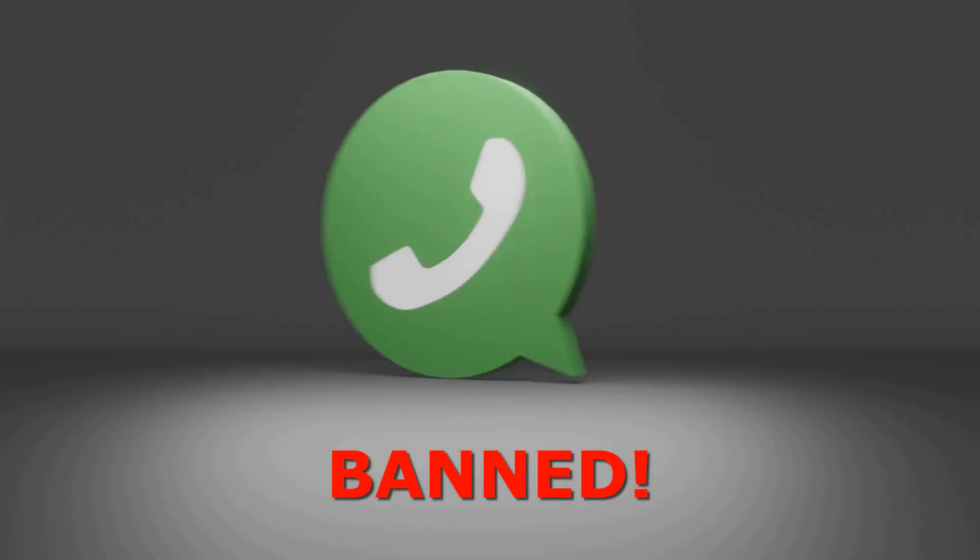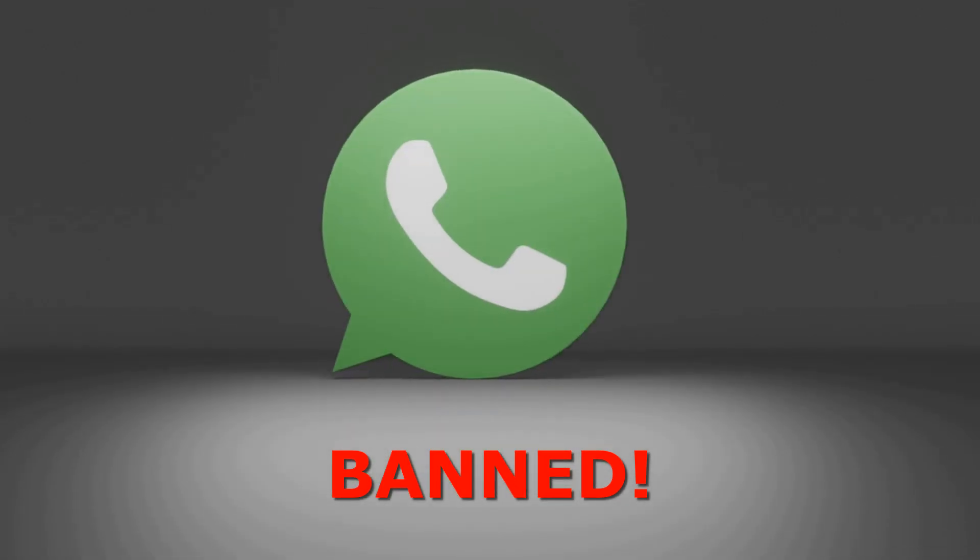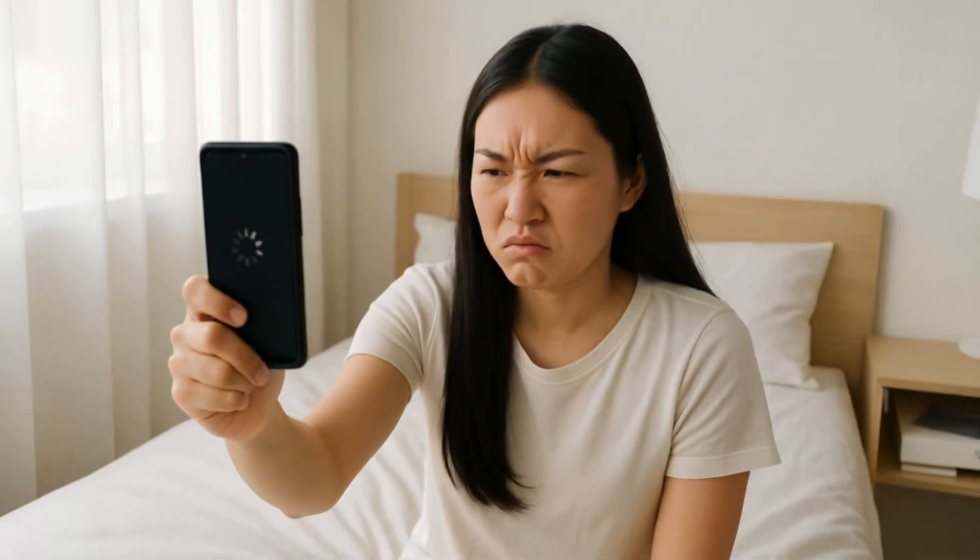Is your WhatsApp account getting banned multiple times — like 20, 30, 50, 100, or even 300 times? You keep requesting to get unbanned, they unban your account, then they ban it again. If you are facing this problem, my friend, it's time to let go of WhatsApp.